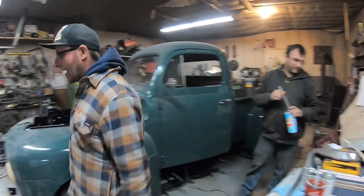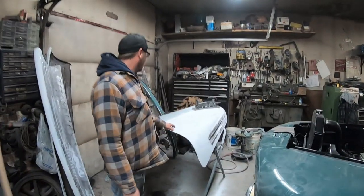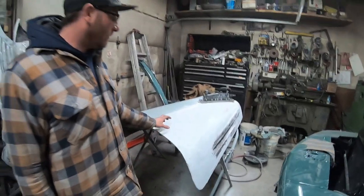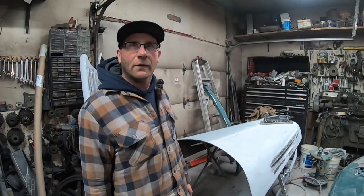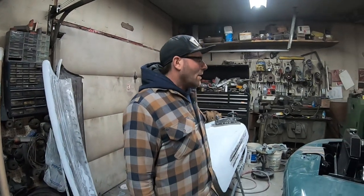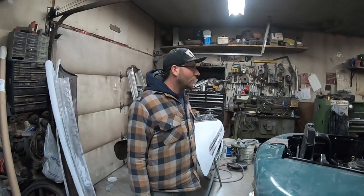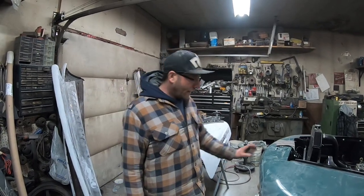Chris got a slurpee today. Darius got the whole hood in mud and is starting to sand it. I know he's not too thrilled about doing it, but it's got to happen. Running boards are ready for high build, I think. We're going to do the carpet and get that all done today. Slowly getting things done.